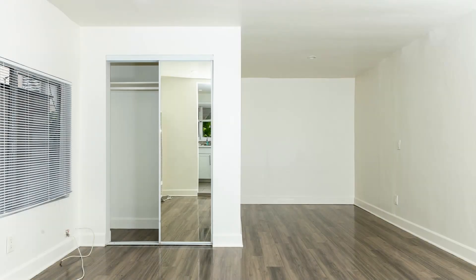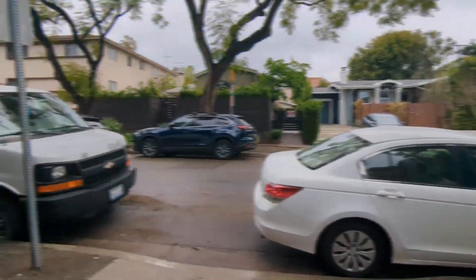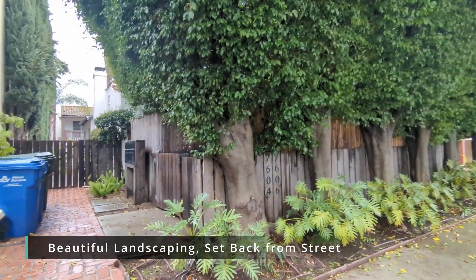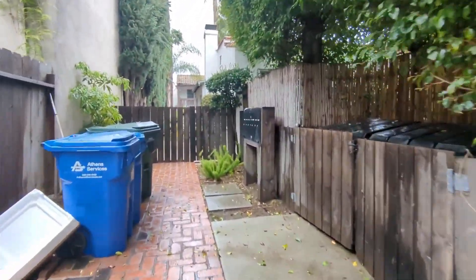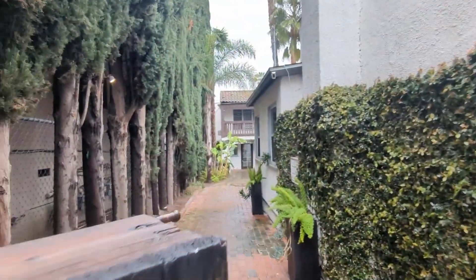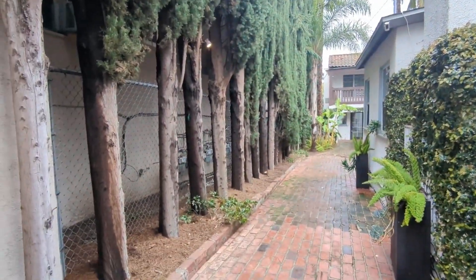Welcome to 7604 Lexington Avenue in West Hollywood, California. This cozy studio is located in this beautiful Spanish-style property with wonderful landscaping set back from the street.